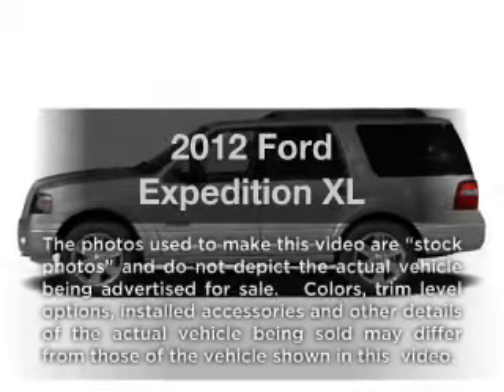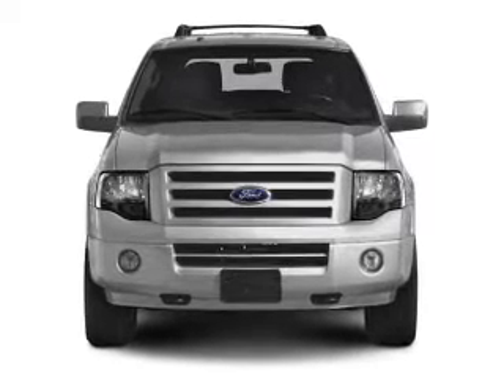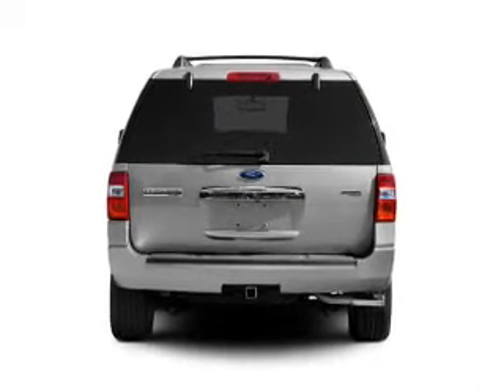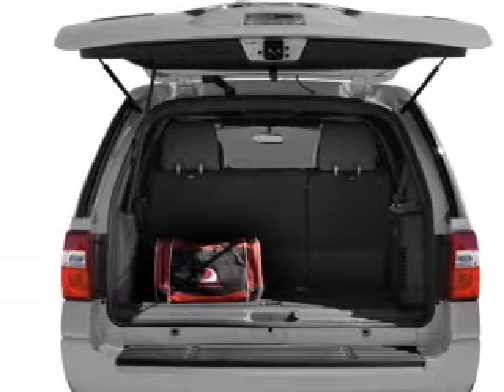Presenting the 2012 Ford Expedition. Travel the roads in style and comfort in this great vehicle with a powerful eight cylinder engine. The powertrain includes rear wheel drive connected to a smooth shifting six speed automatic transmission. You will appreciate the safety feature of anti lock brakes.